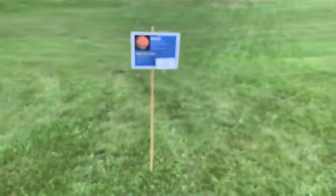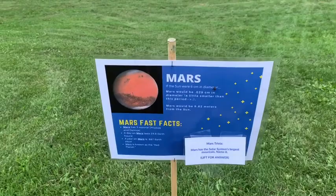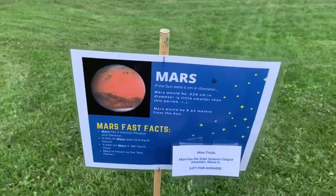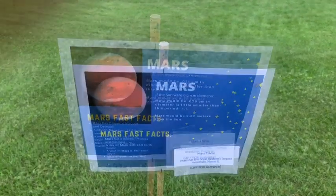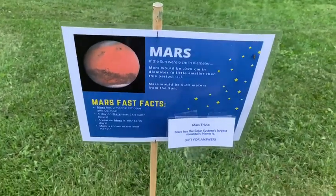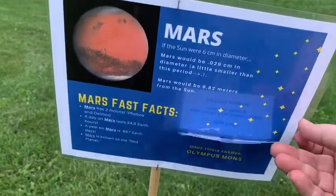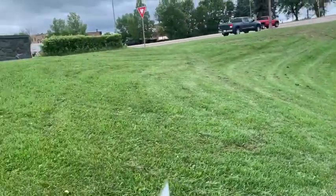After Earth, we head to Mars, the red planet. Mars, at this scale, would be 9.82 meters from the sun. Mars has the solar system's largest mountain — can you name it? The answer is Olympus Mons. Let's give you an idea of how far we are away from our 6-centimeter sun — we're about 10 meters away.